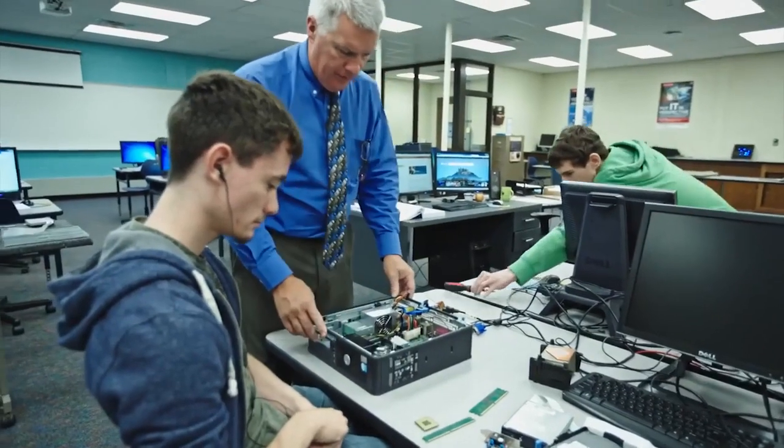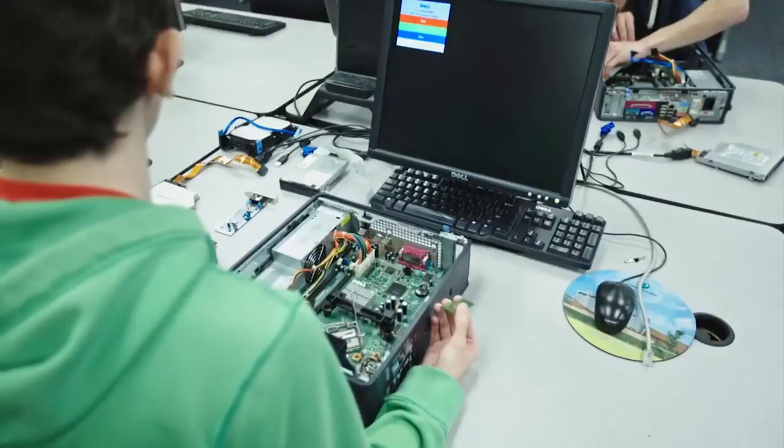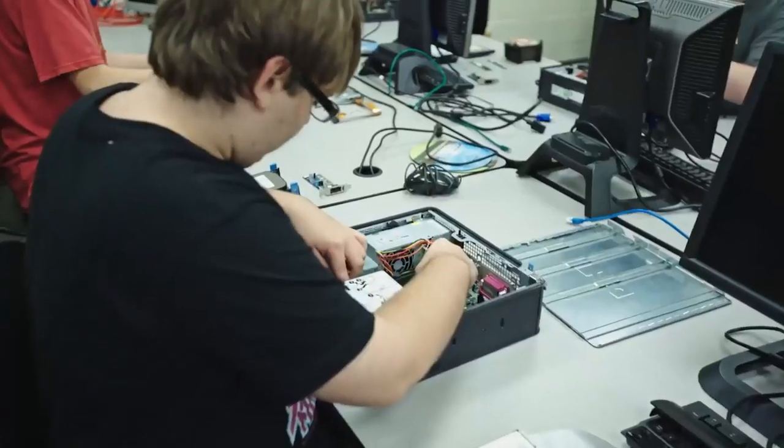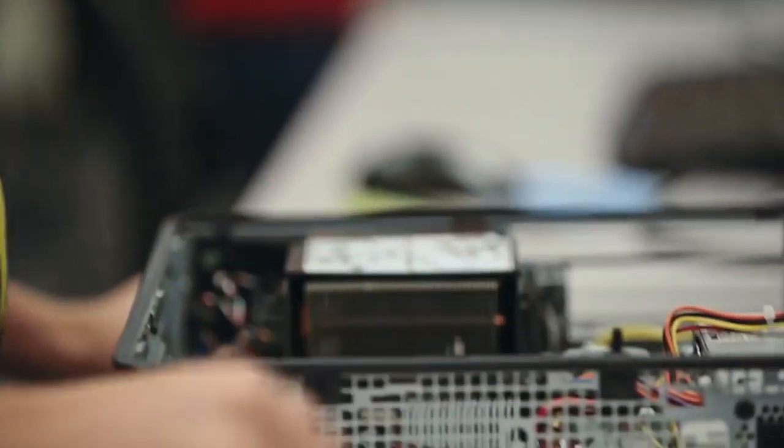This is a starting point for a lot of different careers. It's going to be important to continue your education post high school. You do have the ability to earn some college credits. One way to achieve that is by obtaining your CompTIA A-plus or Net-plus certification — a certification through industry standards that proves your abilities as a PC technician.